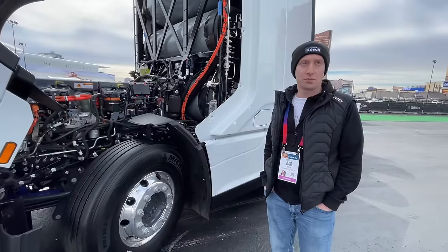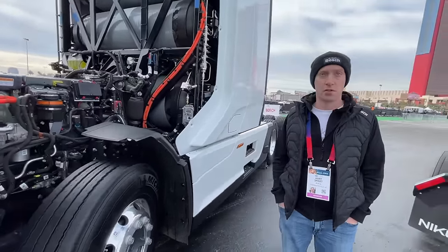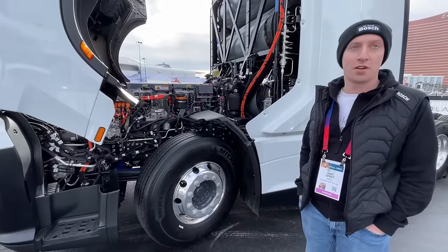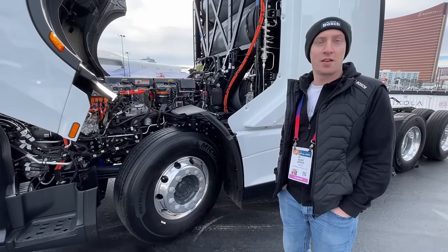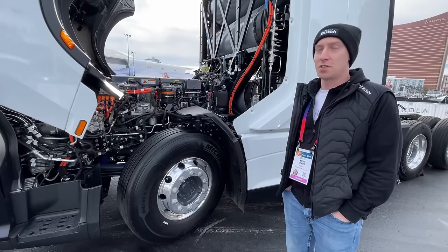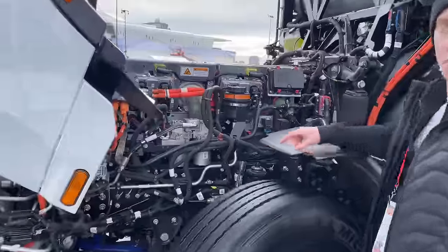Is there more maintenance required with this compared to a regular engine? Much, much less maintenance. There are very few moving parts, and even the parts that are moving have such reduced friction that we don't anticipate or design for replacement.